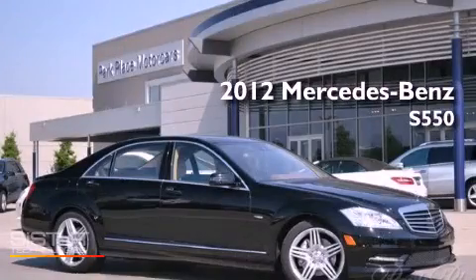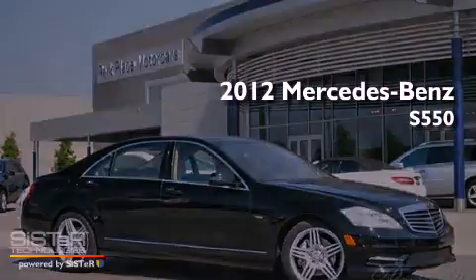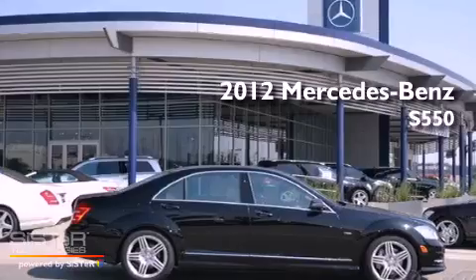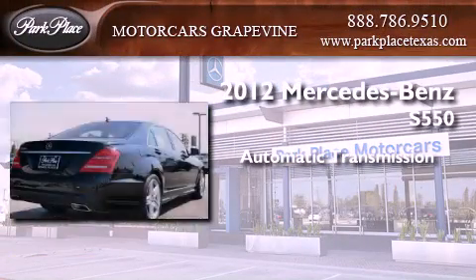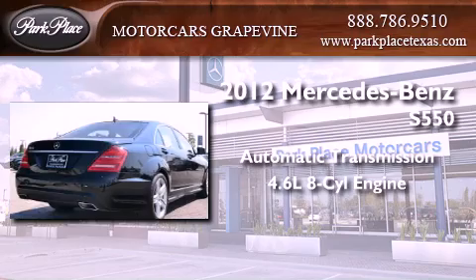This is a brand new 2012 Mercedes-Benz S550. This four-door sedan has an automatic transmission and a 4.6-liter V8.